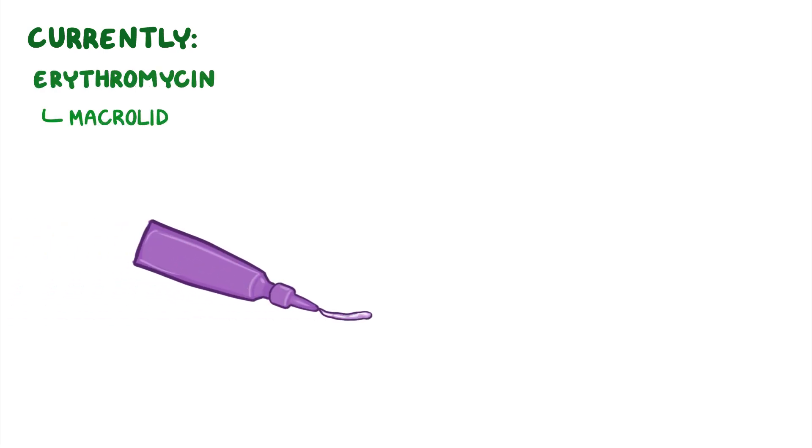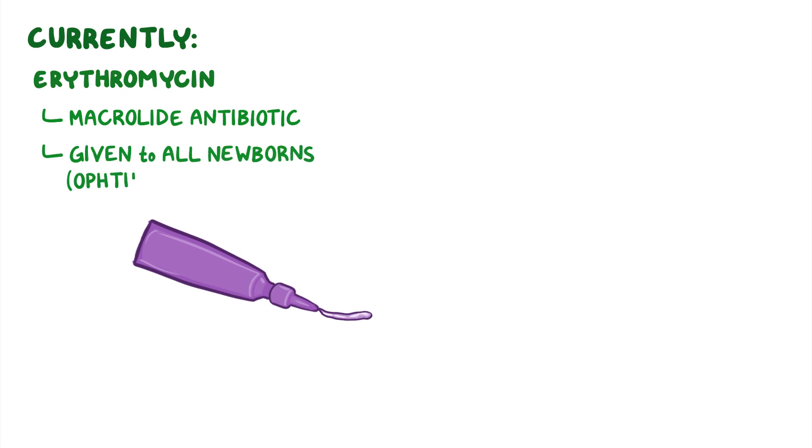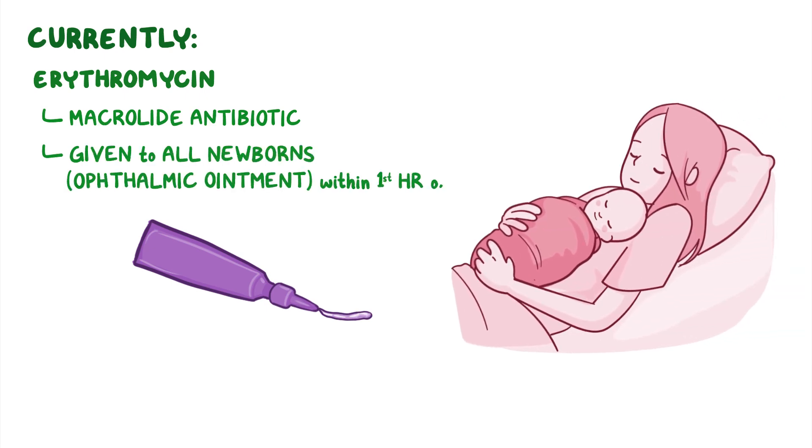Currently, the primary medication used in neonatal eye prophylaxis for Neisseria gonorrhoeae is erythromycin, which is a macrolide antibiotic and is given to all newborns in the form of an ophthalmic ointment within the first hour of life.